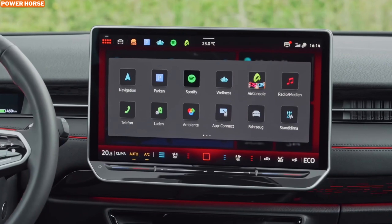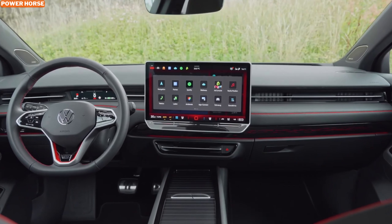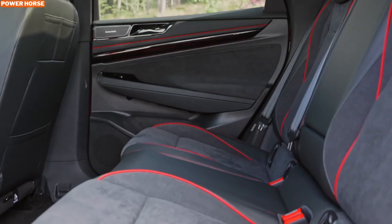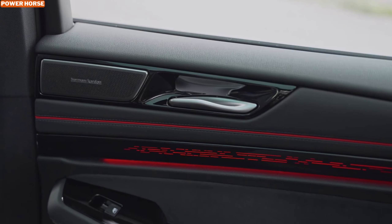However, as a catch for those in the U.S. market, the standard ID.7 Tourer won't be available in the United States, and it's unlikely that the GTX version will make its way there either. But for European buyers, this electric sports wagon is set to hit the market this spring.